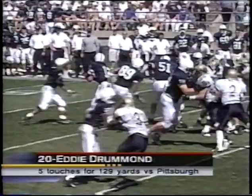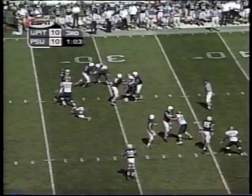Watch Coach Joe Paterno use some secret plays and a secret weapon, number 20, Eddie Drummond. Eddie touched the football seven times this year, averaging 34 yards per touch. He can run it, he can catch it. 5'9", 185 pounds. He looks like he should be playing for Miami instead of Penn State.